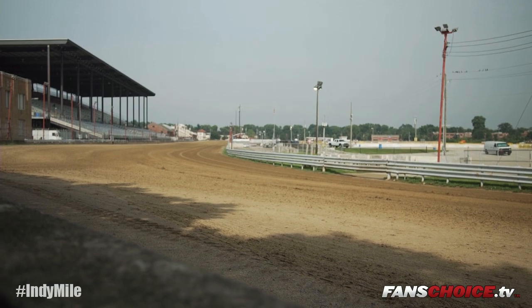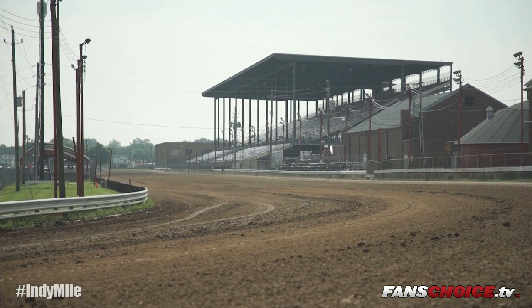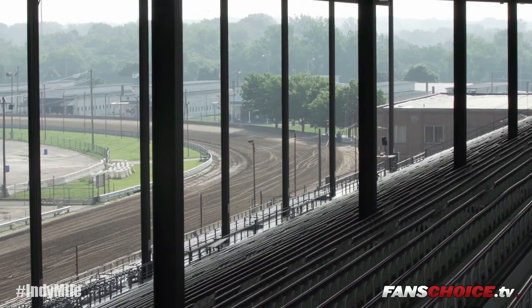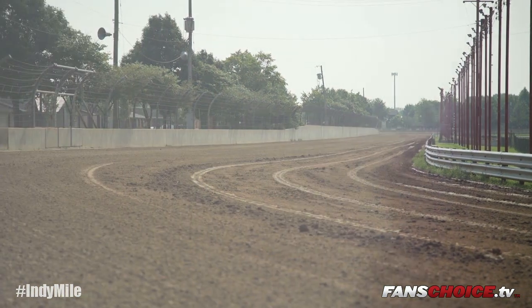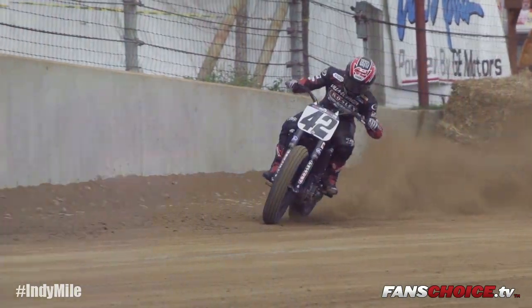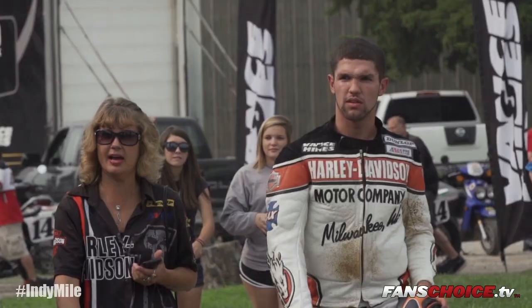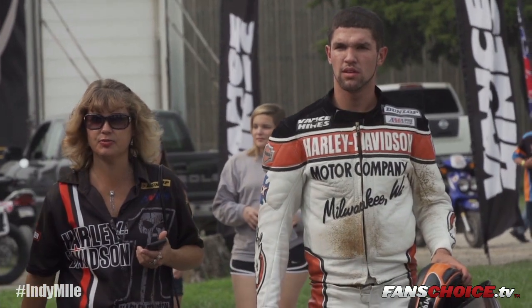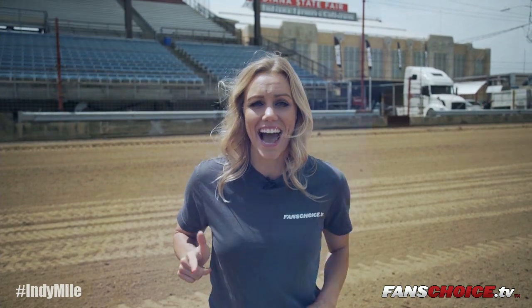Welcome to the Indy Mile for round 7 of AMA Pro Flat Track. Riders are going to have to battle an ever-changing track with long straights, tight corners, and it's going to be a night of awesome racing. Brian Smith, Mr. Mile, has won every single mile so far this season — but will he win here tonight? In 2013 Brian Smith came out on top. In 2014, Kenny Coolbeth Jr. ran away with the win. Brad Baker has been on fire but suffered a mechanical at the DuCoin Mile. Will the track tonight fit his riding style? The best in flat track starts now.